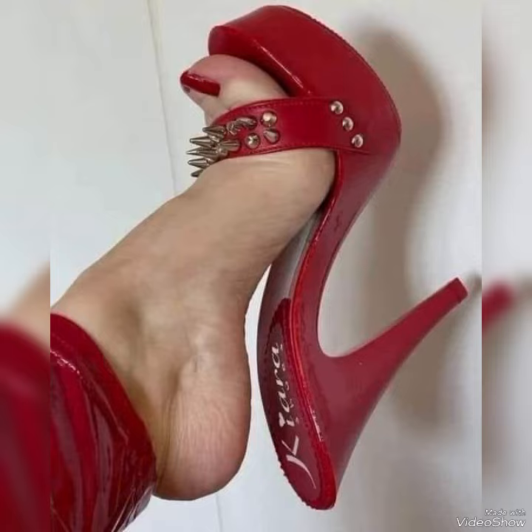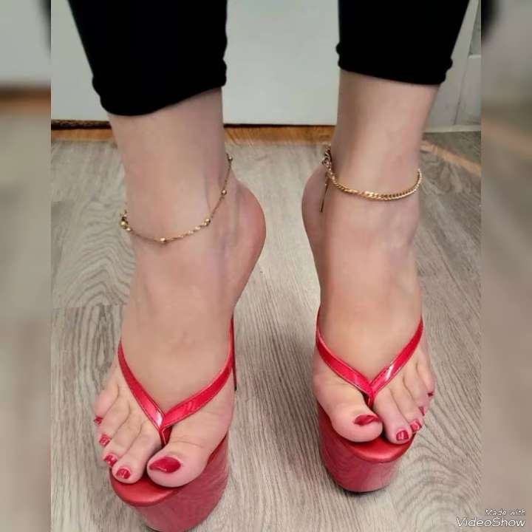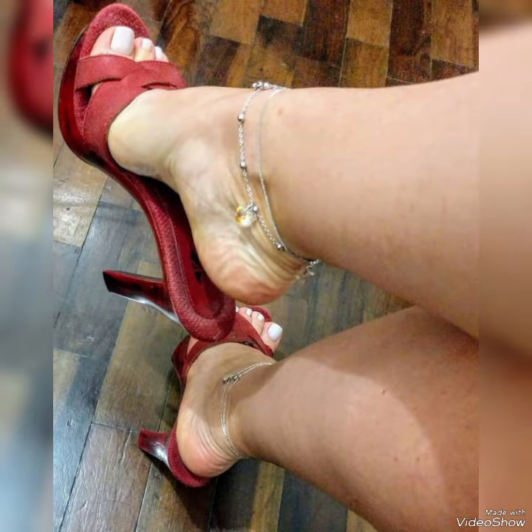Dear friends, by watching my video you will get very amazing ideas. This is my trending stylish collection of platform high heel slippers for those ladies who love to wear such kinds of shoes. I must suggest you to watch this video till the end for more ideas.